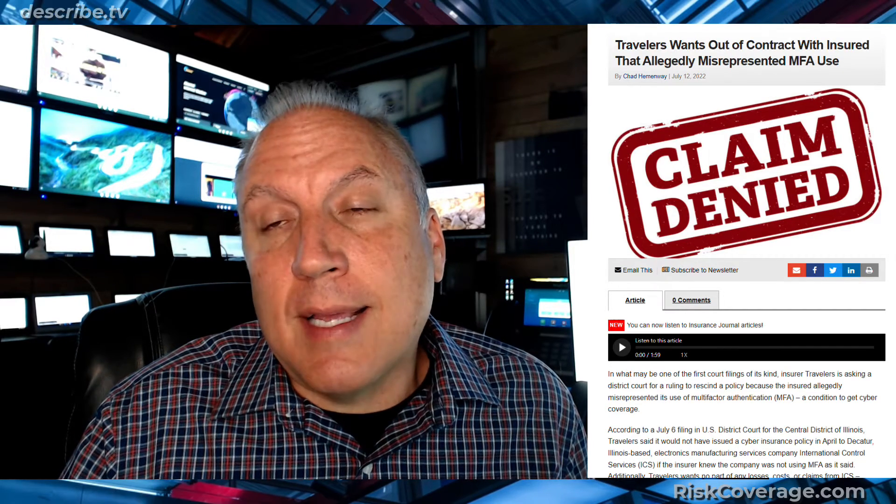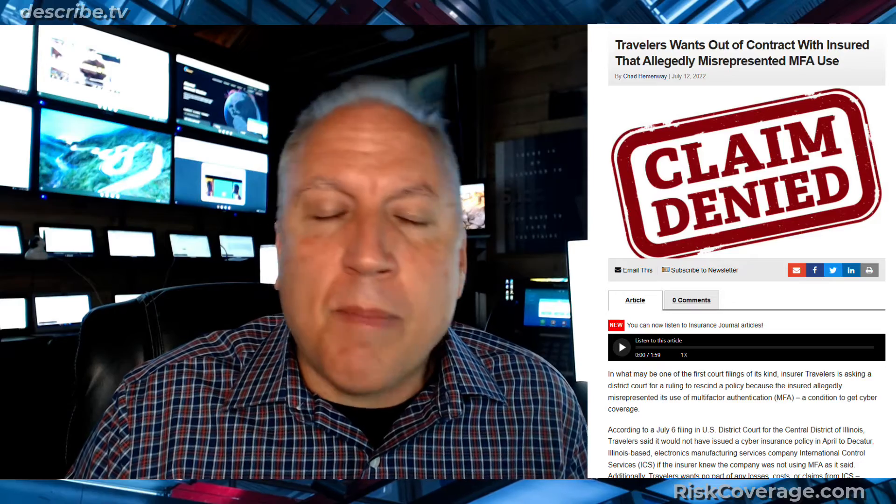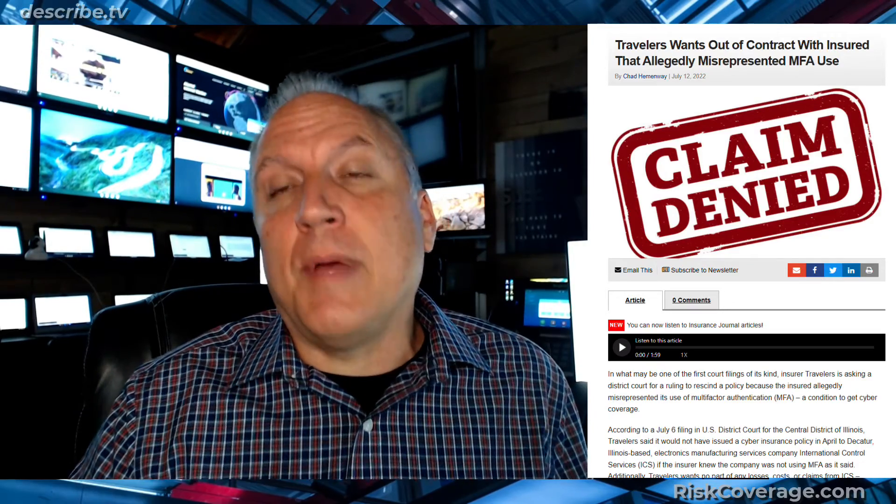This is a big wake-up call for companies that have or want to get cyber liability insurance. Part of what will be required of you as an insured is that if they give you cyber insurance, you're going to have to follow certain guidelines of keeping your system updated and using proper procedures. They're going to give you requirements of what your company has to do to keep that coverage, and they're very serious about it.